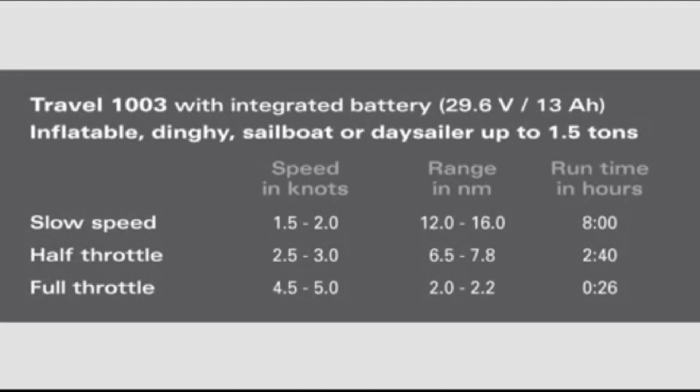At slow speeds of 1 to 2 knots, you can run for 12 to 16 nautical miles. At half throttle — 2.5 to 3 knots — you can run for 6 to 8 nautical miles. At full throttle — 4.5 to 5 knots — you can run for 2 to 2.2 nautical miles.